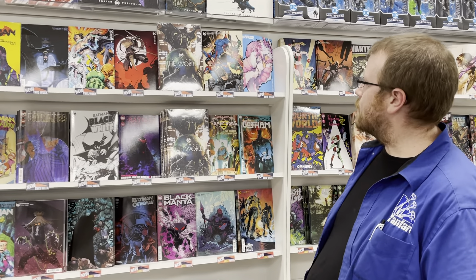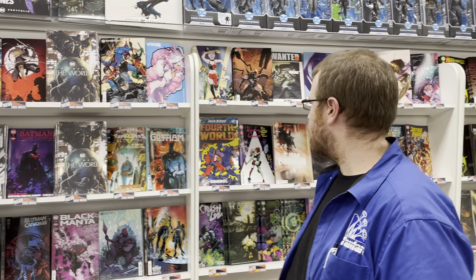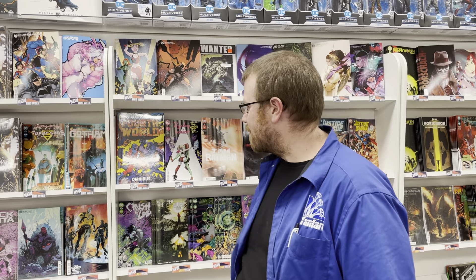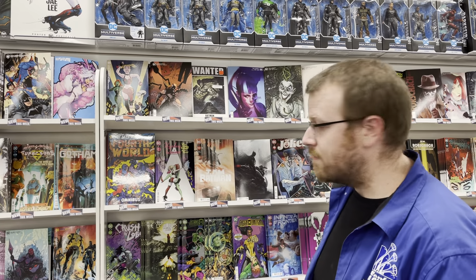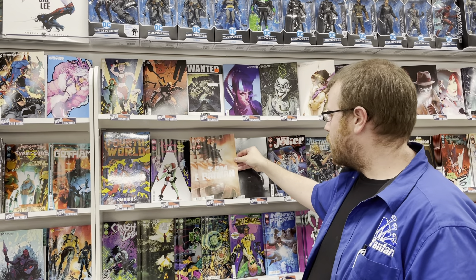We also have Challenge of the Super Suns number six of seven, and Future State Gotham with a super slick White Rabbit cover — love that. Here's a giant book: Jack Kirby's Fourth World. Absolutely fantastic stuff — Jack Kirby, top notch. We have Harley Quinn number one, this is Eat Bang Kill Tour. This is a spinoff of the HBO show, so if you've enjoyed that, follow it there. We have I Am Batman, a new number one from Ridley and Coipel.